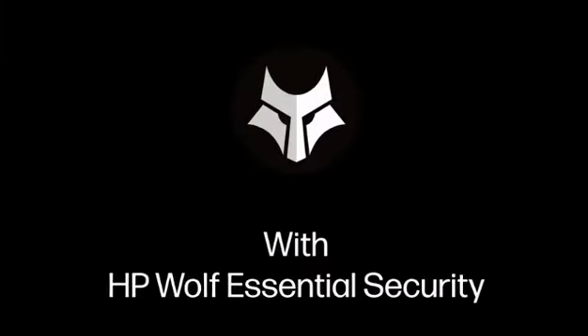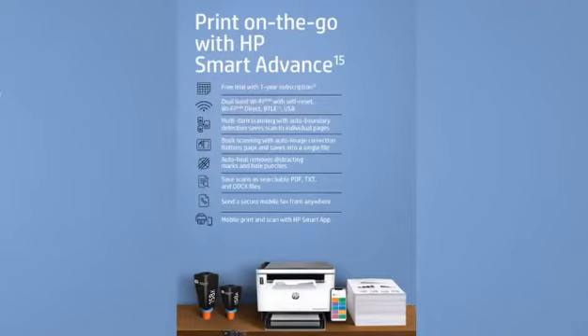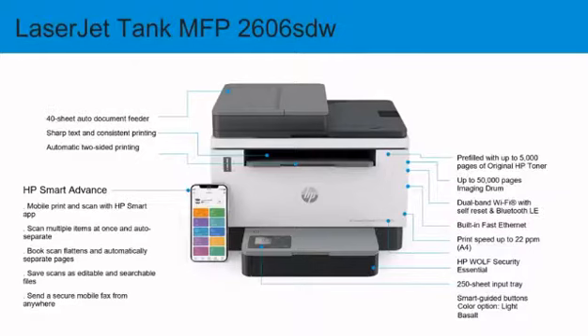Secure with inbuilt HP Wolf security solution. It also offers you HP Smart Advance, a scanning tool in the HP Smart App that offers advanced scanning, mobile fax and other productivity features. Also, as part of this series, we have duplex and ADF variants.